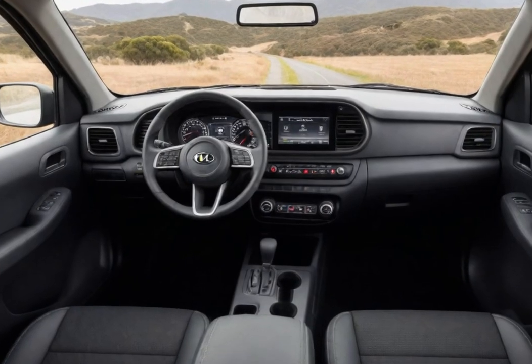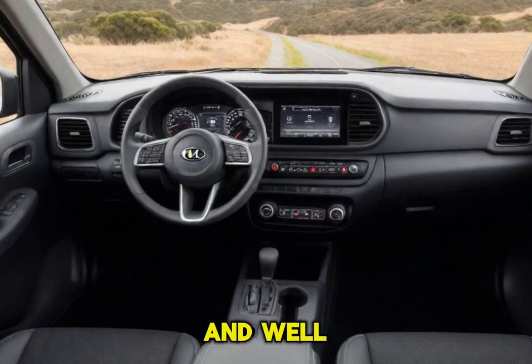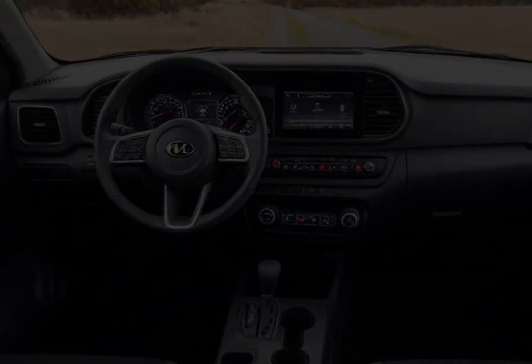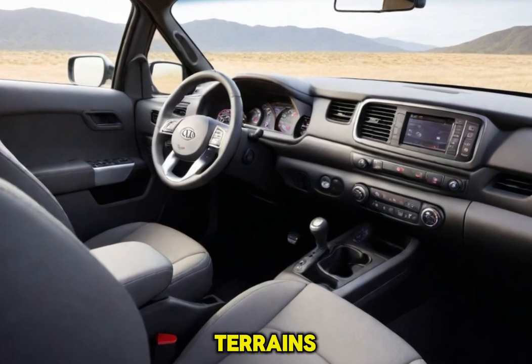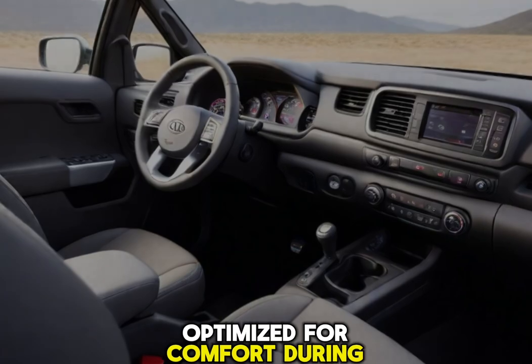Interior. Kia has a reputation for crafting comfortable and well-equipped interiors, and the Tasman is expected to uphold this tradition. Although details are scarce, we can anticipate durable materials built to withstand tough terrains alongside a driver- and passenger-centric layout optimized for comfort during long journeys.